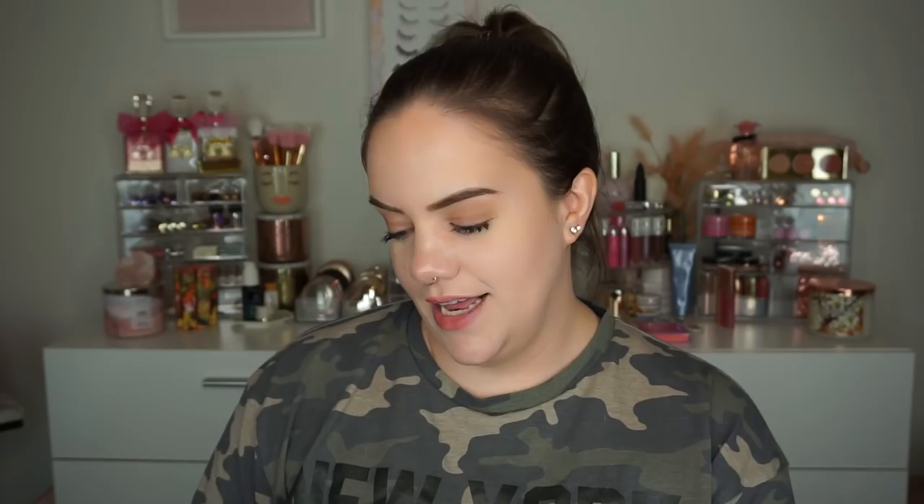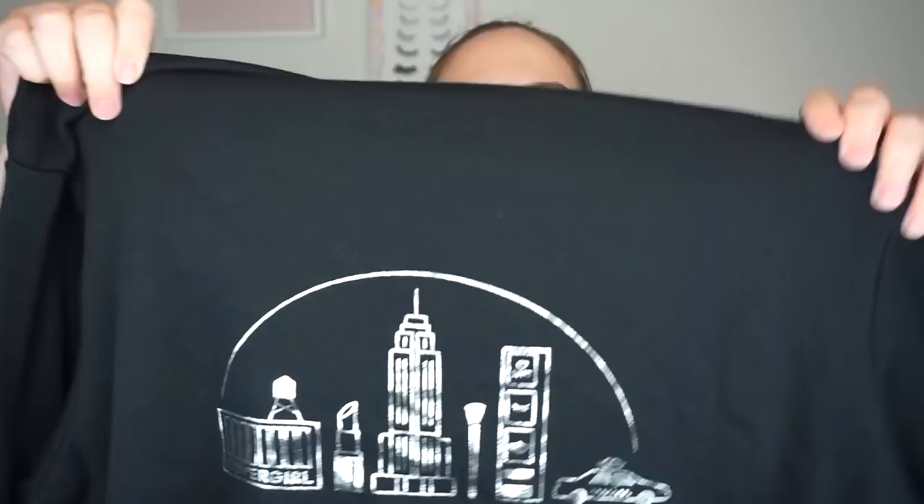I also decided to get this black CoverGirl hoodie — it's got the little logo on the front and on the back it says New York City with little buildings, a taxi, a little brush, and a lipstick. Very cozy, comfy material. They had a 10-15% discount for the weekend. And I had to get the coffee mug — I know I don't need another one, but this one has the little Statue of Liberty face on it winking and it says CoverGirl New York. Such a must-have.